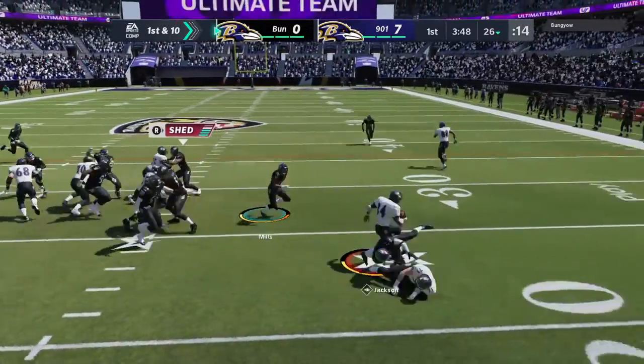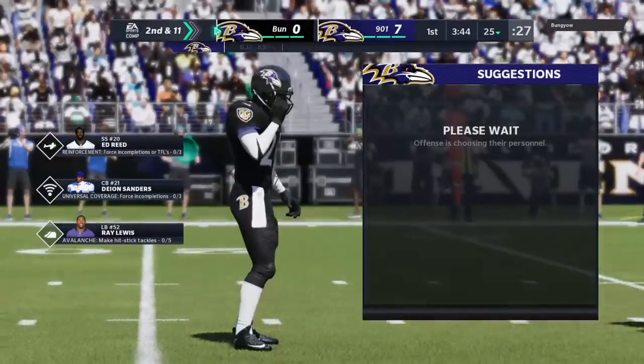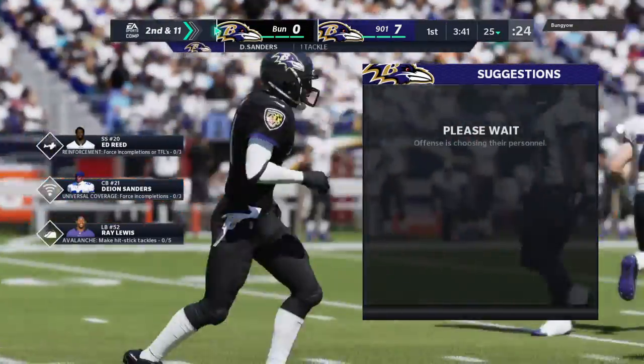The first carry for the legend — it's Bo Jackson. It'll go as a loss of a yard on the game's first play. Second down. Nice play right there to stop him behind the line.